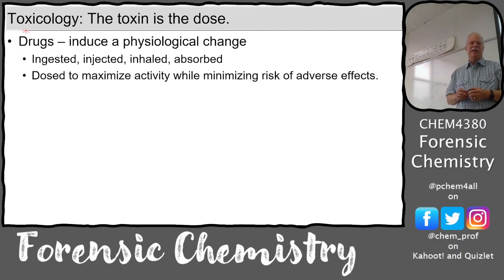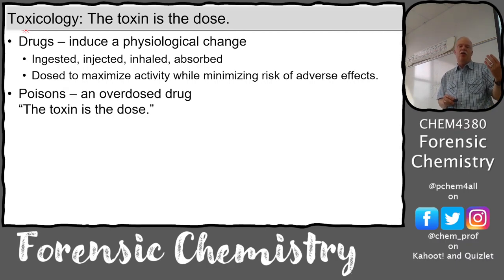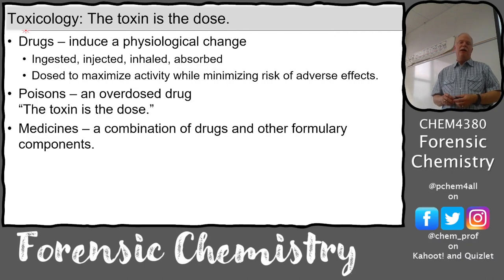With drugs, the toxin is the dose. Drugs induce some sort of physiological change - it could be stimulation, depression, or all kinds of different things. There's a window in which they do different things, with a concentration-dependent response all the way up to a toxic response where they're toxic to the body because the dose is high. A poison is essentially an overdosed active agent.